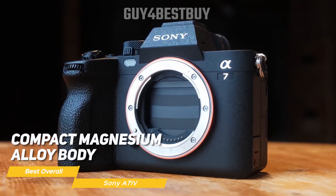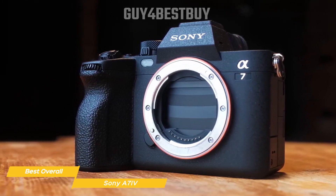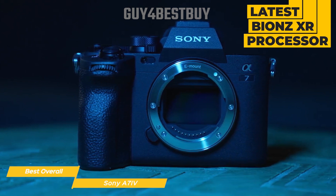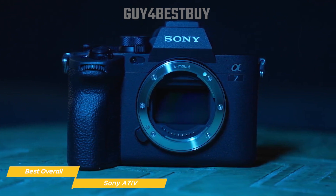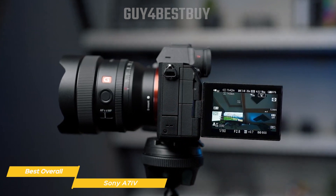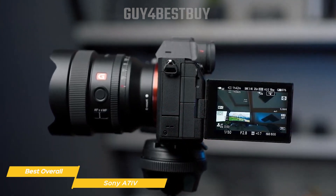Sporting a compact magnesium alloy body that's both weather-sealed and dust-resistant, this camera weighs in at just about 658 grams, making it lightweight enough to carry around without feeling weighed down and an excellent tool for outdoor travel adventures. Paired with the latest Bionz XR processor, which increases processing speed by up to 8 times, you get fast real-time autofocus, improved noise reduction, better color reproduction, and image quality adjustment. The camera has a standard sensitivity range of ISO 100-51200, expandable to ISO 50-204,800 for stills and ISO 100-102,400 for movies, and is able to produce images with low noise throughout these ranges.